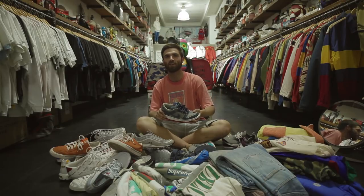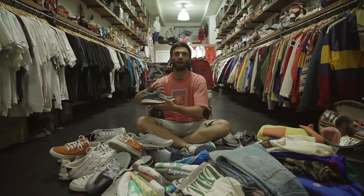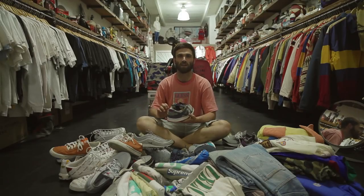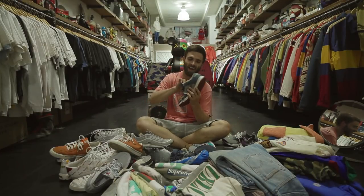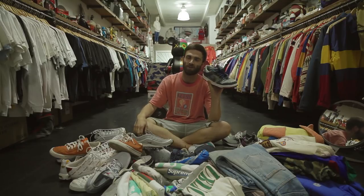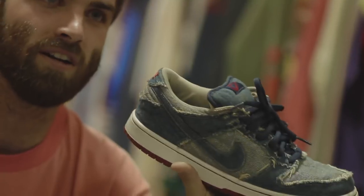He said he had a size 10 of the Reese Forbes denims. He didn't know what I valued the denims at. We ended up working out a deal that was kind of in my favor in the end, and I was so hyped. It's my size — size 10. Happiest person in the world. I can wear them comfortably without having to think about it. These are going with me to my grave.